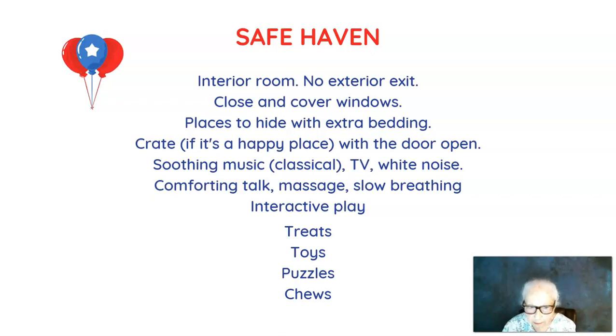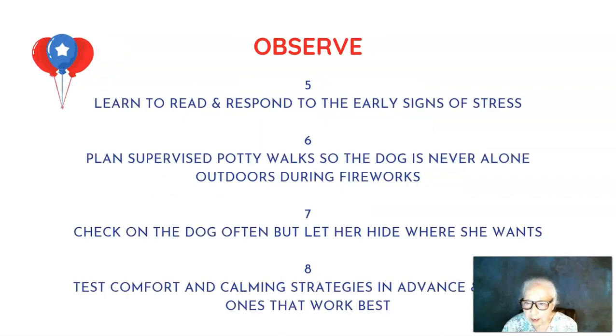The next four things are: be observant — learn to read and respond to the early signs of stress. Plan and supervise potty walks so the dog is never alone outdoors during fireworks, because if something startles him he'll think first about escaping, and dogs can jump fences and do things they wouldn't normally do. Check on your dog often in the safe haven, but let her hide if she wants to — don't try to coax her out. Leave her where she feels safe and is getting relief.